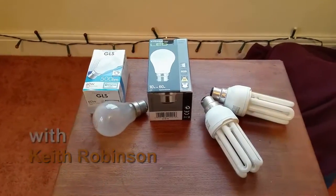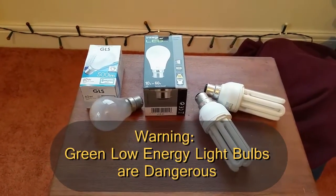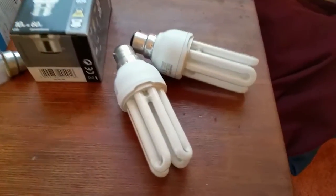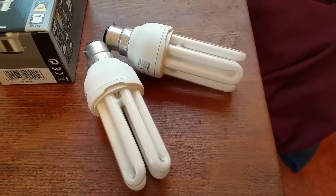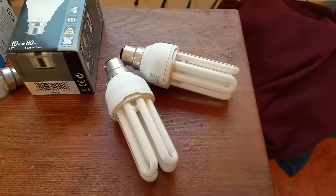Hello there. This afternoon I want to talk to you about lighting and all the different forms of lighting that we can make use of. What I'm going to be zeroing in on in this particular film are these. These are known as low energy light bulbs, green energy, also CFL light bulbs.